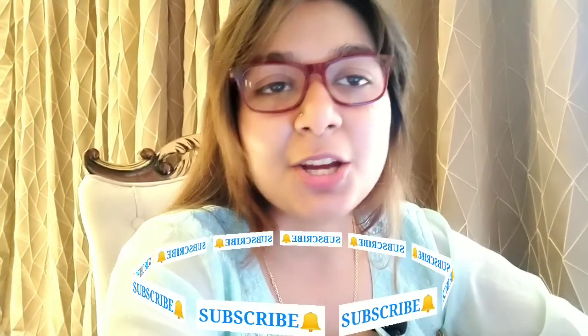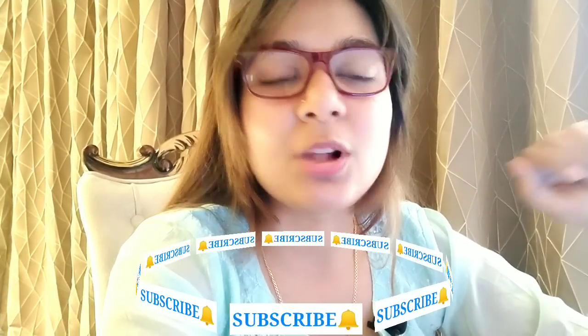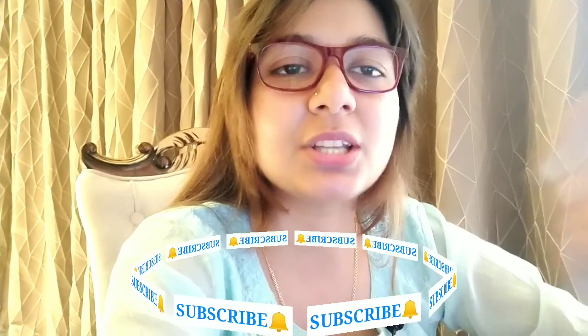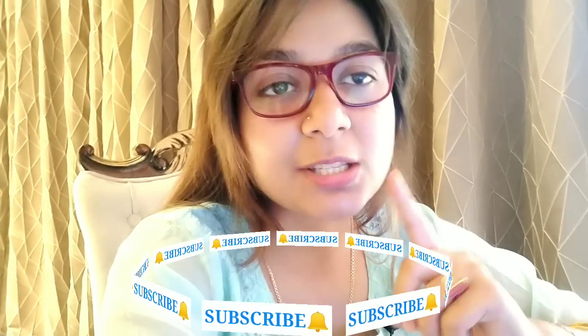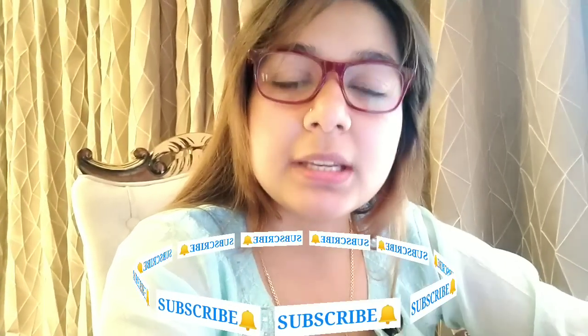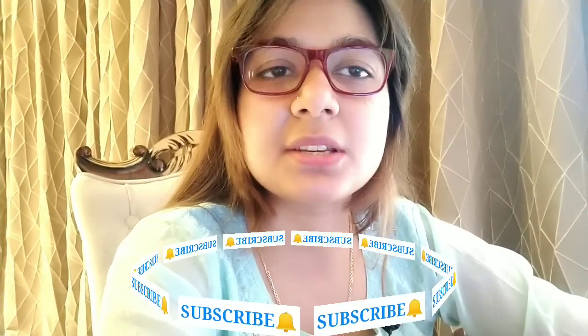I wish you all the best and success. If you found this informative, please like and share it, and don't forget to subscribe. If you have any doubt or question or concern, you can comment in the comments section.